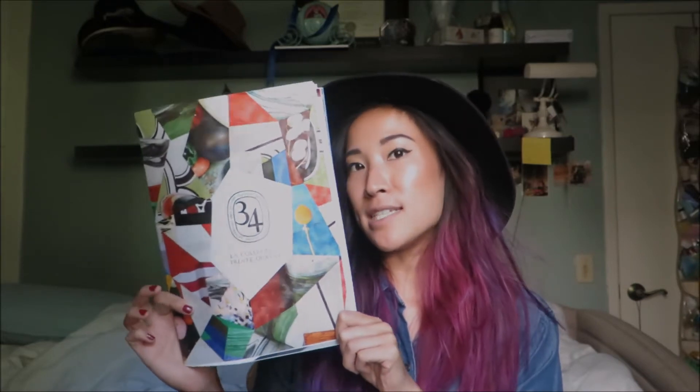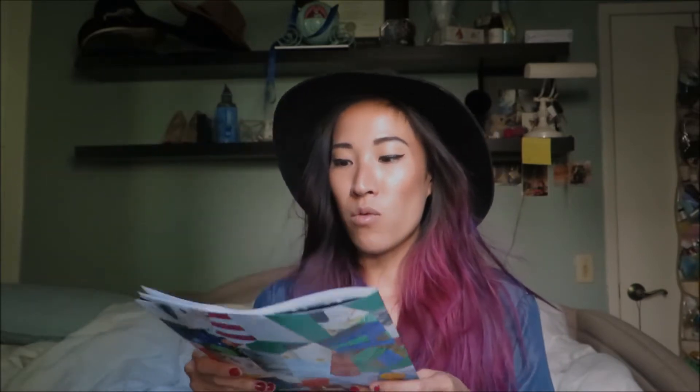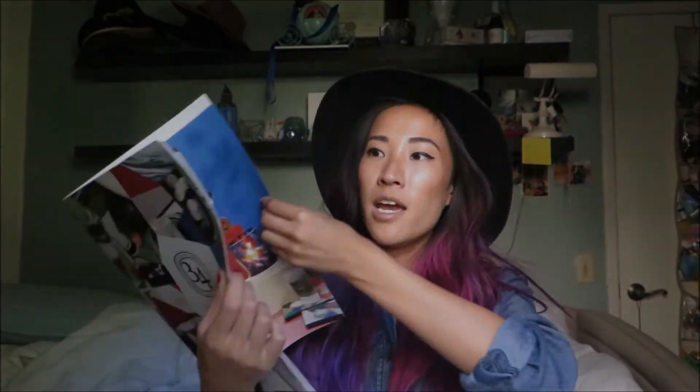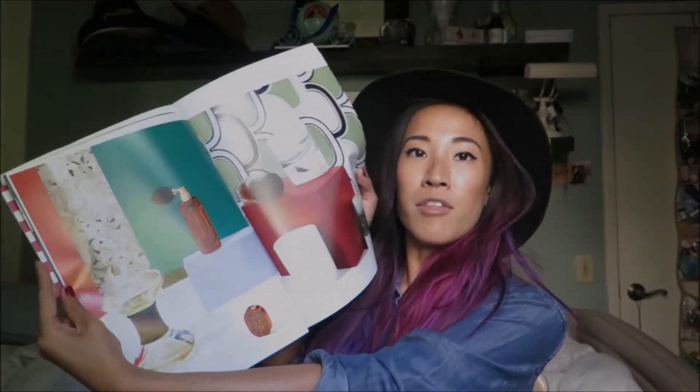Justin, the store manager, also gave me this lookbook for the La Collection Troncette and it's amazing — it feels like wallpaper so I just want to cherish this and put it in a little scrapbook or something. It details everything from their collection that they recently launched, with very beautiful pages and photography of their product.